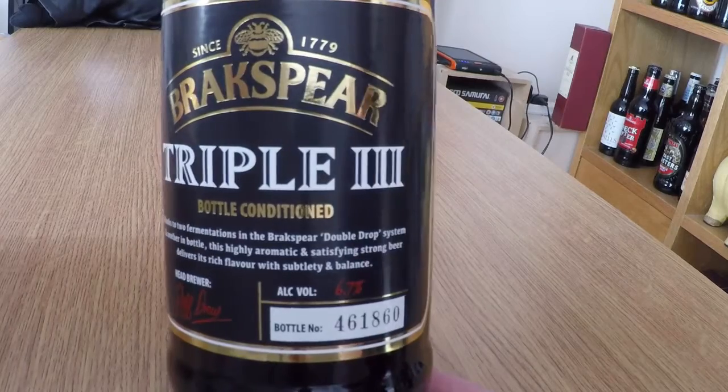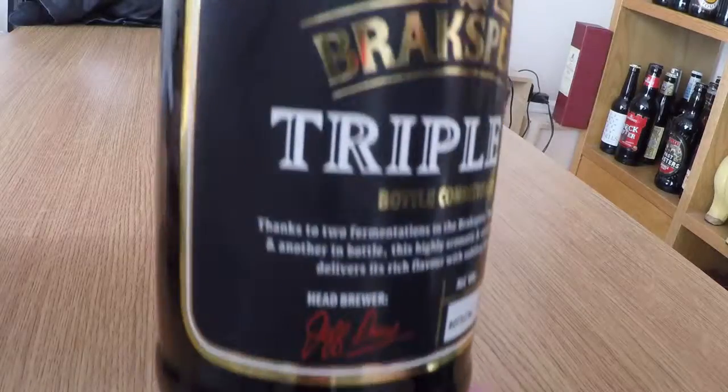Thanks to two fermentations in the Brakspear double drop system — I think we came across that, we tried double drop — and then another in bottle, this highly aromatic and satisfying strong beer delivers its rich flavour with subtly... with subtly unbalanced. That doesn't make sense. Head brewer with the signature, alcohol volume 6.7.